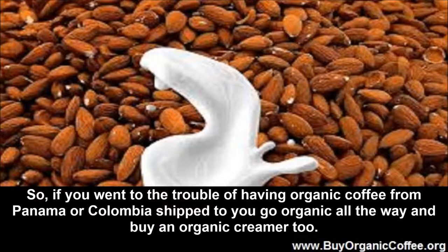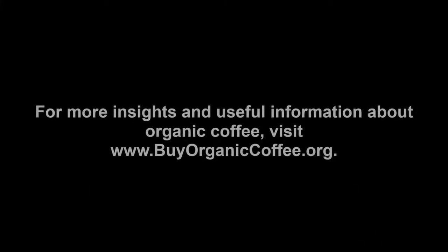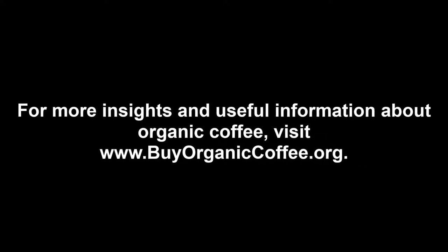If you went to the trouble of having organic coffee from Panama or Colombia shipped to you, go organic all the way and buy an organic creamer too. For more insights and useful information about organic coffee, visit www.BuyOrganicCoffee.org.